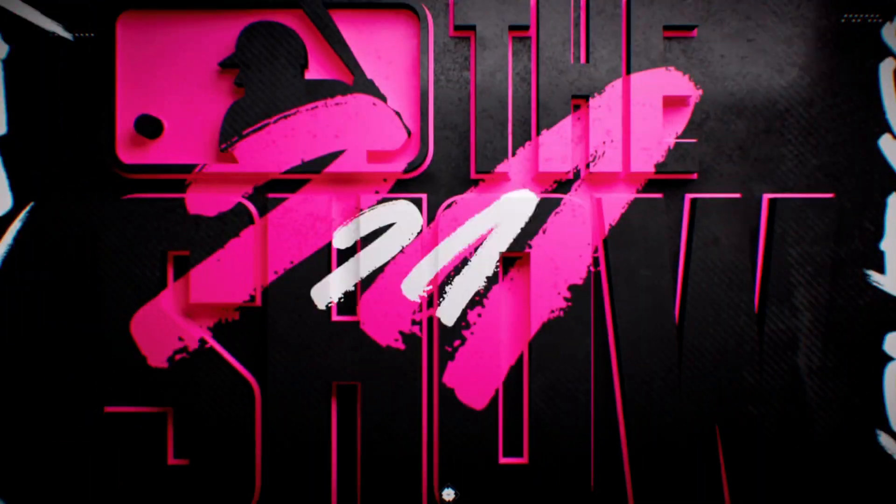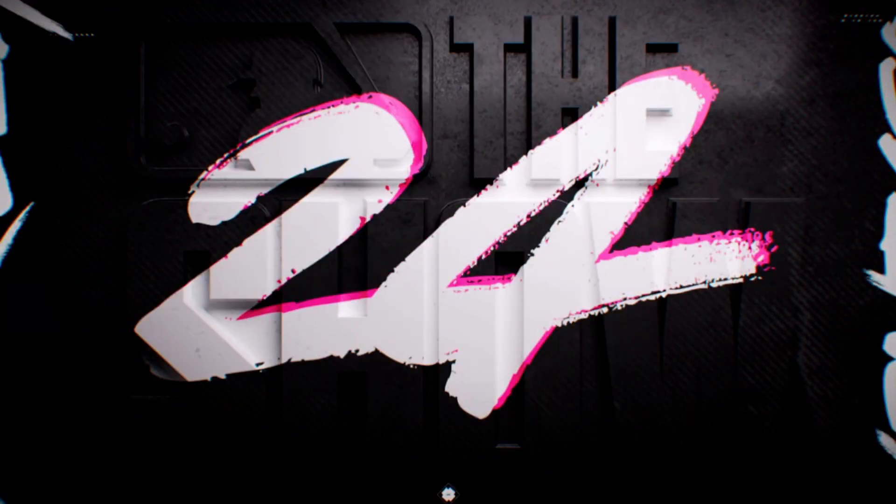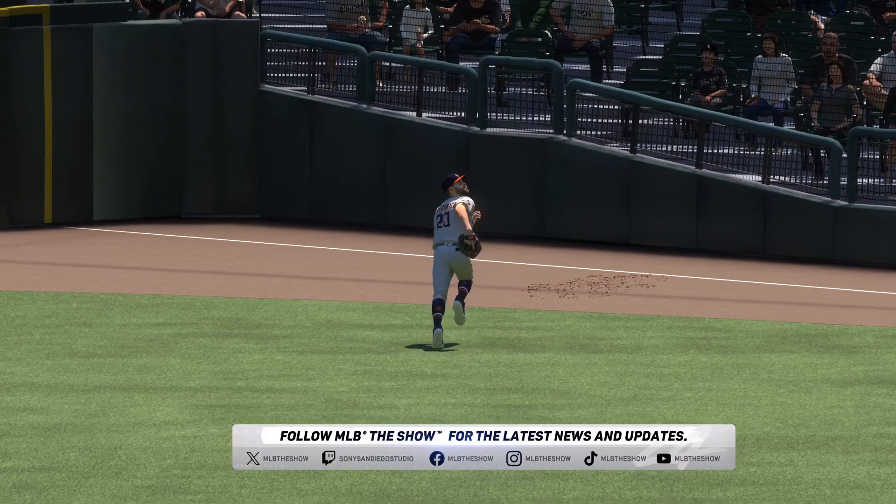For Chris Singleton and our entire crew here at MLB The Show, thanks for stopping by. I'm John Shambi — talk to you soon.